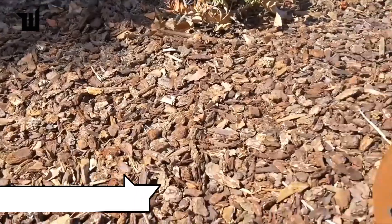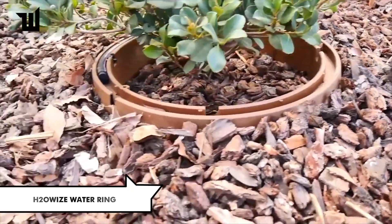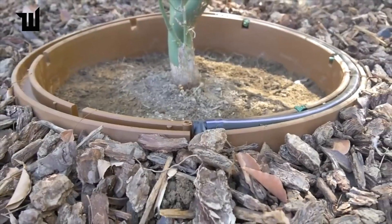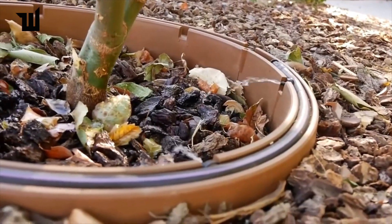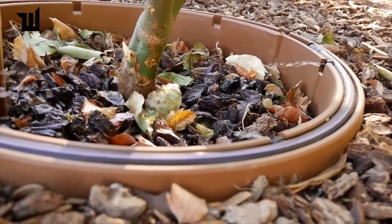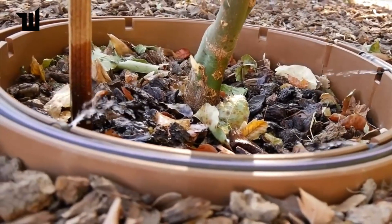The Ring water supply and storage system is a revolutionary solution for water conservation. Made of recycled plastic, it captures and stores rainwater to prevent soil erosion. Priced at $50 for the larger version, it's an eco-friendly option for watering plants while saving money on water bills.